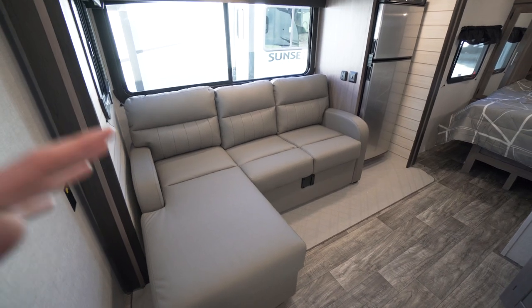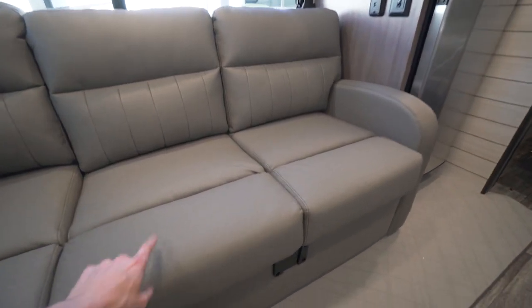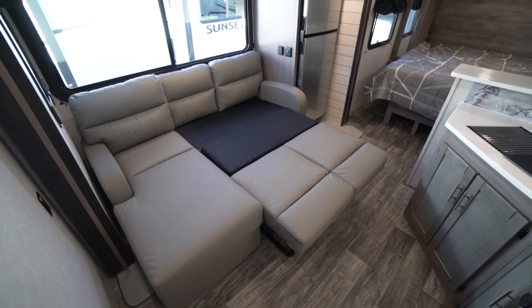You kind of get the best of both worlds — a decent-sized couch while still having a dinette. And also this is a tri-fold, so it will fold out and make about a little smaller than a full-size bed.